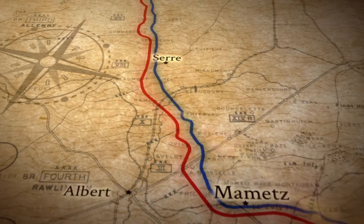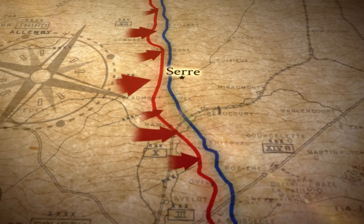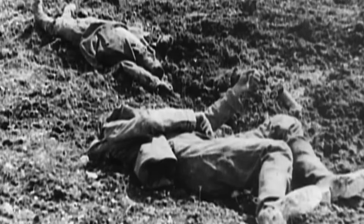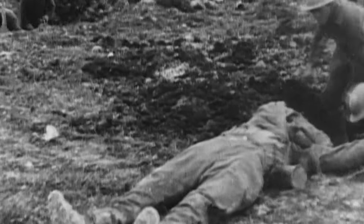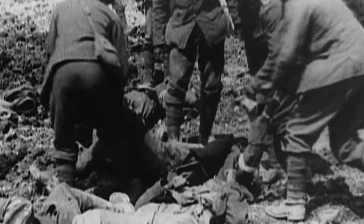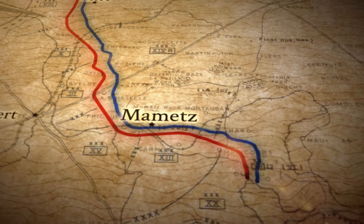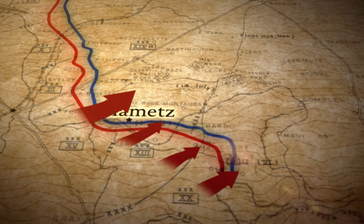Along much of this 25km front, the attack was a catastrophic failure. The German line held, and in just 24 hours, 60,000 men were killed or wounded. Some of those men never even saw the enemy at all. Many never got over their own parapet — they were cut down as they came up out of the trenches. But in this field near Mamet, something very different happened. Here, the Allies took the German line.